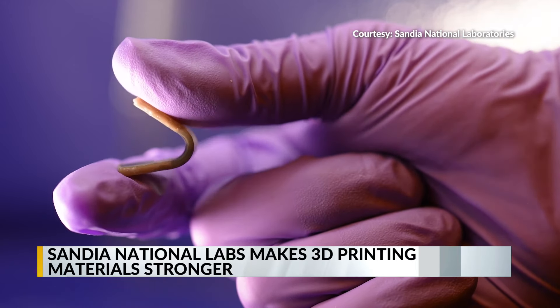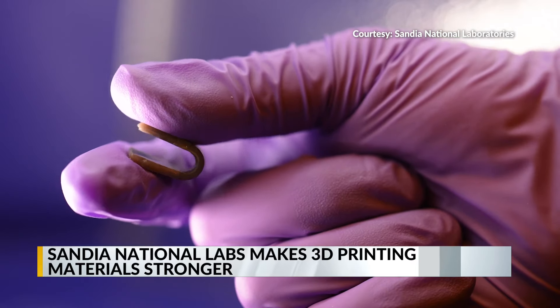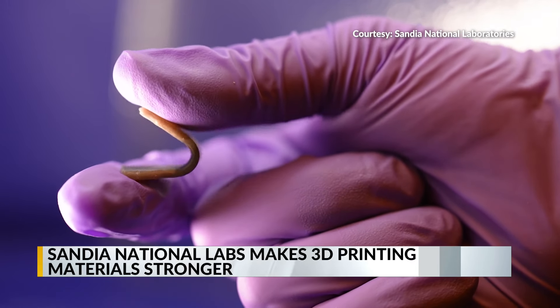The new technology, called SWAMP, uses two wavelengths of light to change the way materials are 3D printed, making them stronger and more flexible.